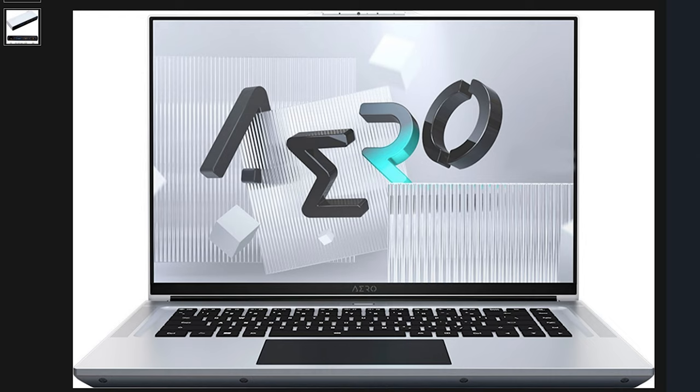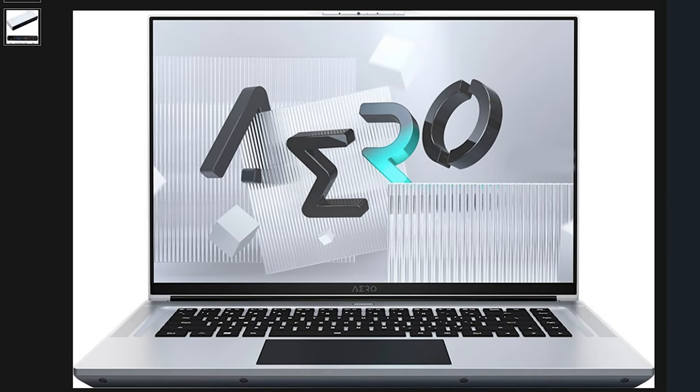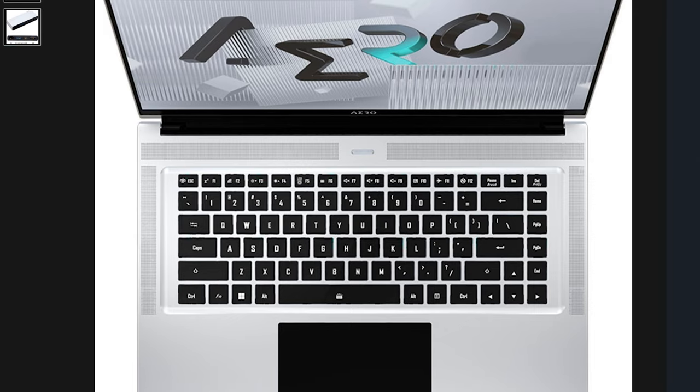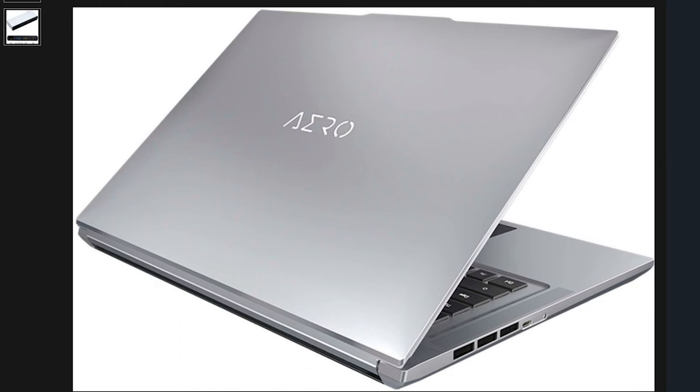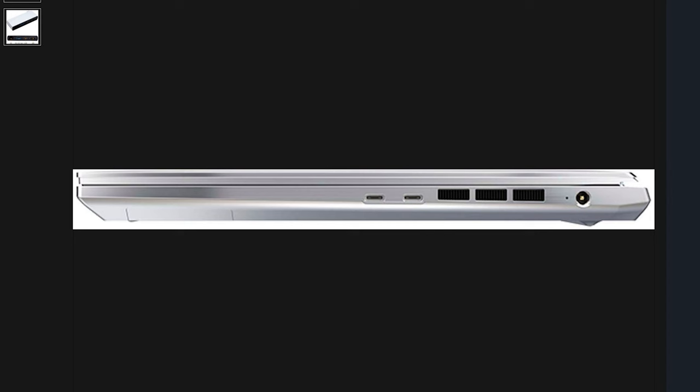Next is the Gigabyte Aero 16-inch 4K AMOLED gaming laptop. I do have to warn you — it gets pretty hot and the thermals are quite high. The battery life isn't going to be as great compared to the Zephyrus or Razer laptops. Specifications include an Intel i7-12700H, 16 gigabytes of memory, an Nvidia GeForce RTX 3070 Ti, and one terabyte of SSD NVMe Gen 4 storage. The price is $1,499.99, but if you care about battery life and don't like hot thermals, I wouldn't suggest this laptop.